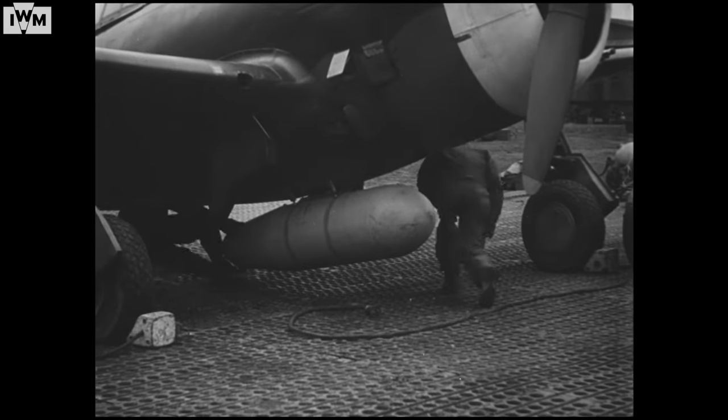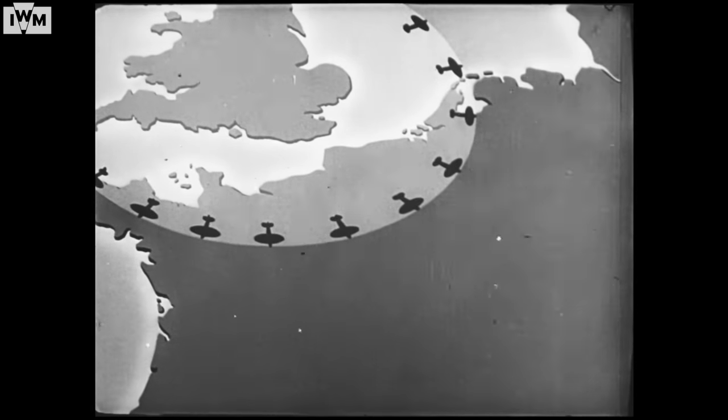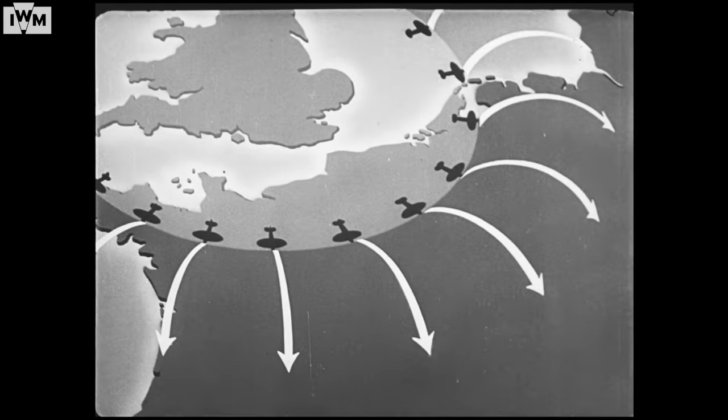Here's one of these drop tanks going into action, filled with petrol and leaving the plane when empty. Fighter range was once restricted to a certain distance — now it's double.